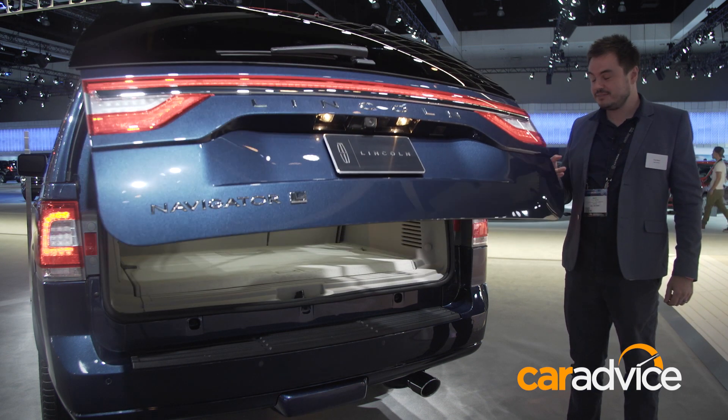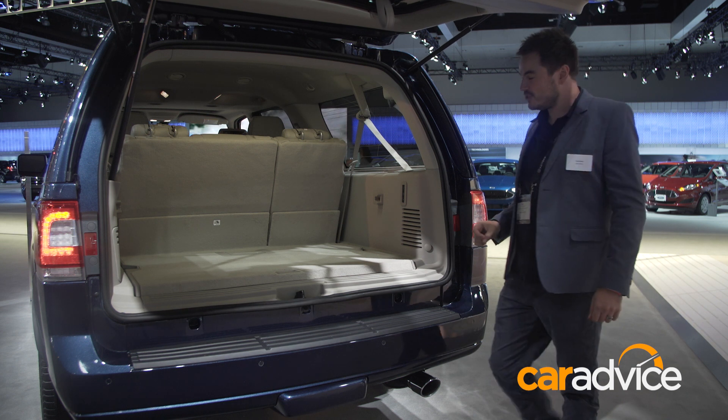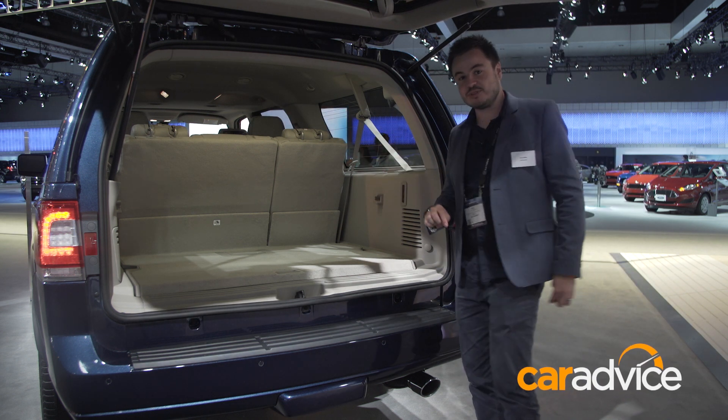This is a three-row car. Have a look at the amount of room you have back here behind the third row. It's almost like a small car's worth of space just here. Let's have a look at the rest of the interior.